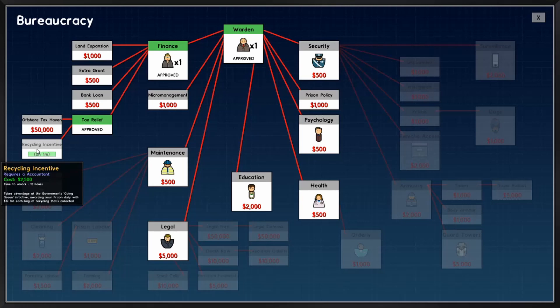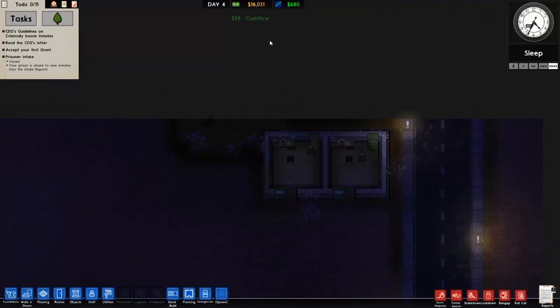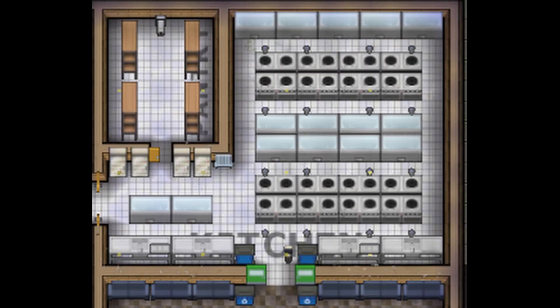Now we have gotten the recycling incentive and you can see it's day 4. Tax relief took 2 days to get, so it's pretty late.